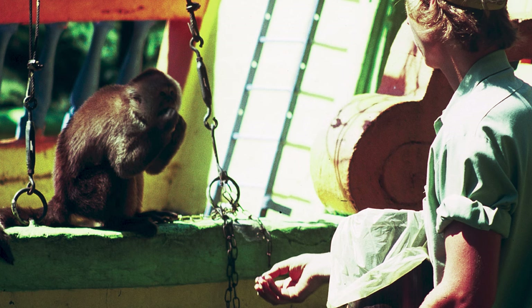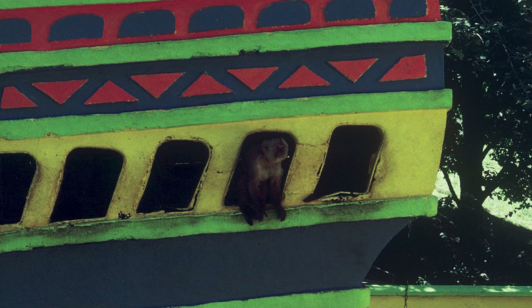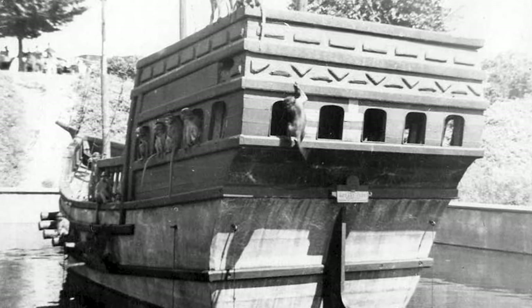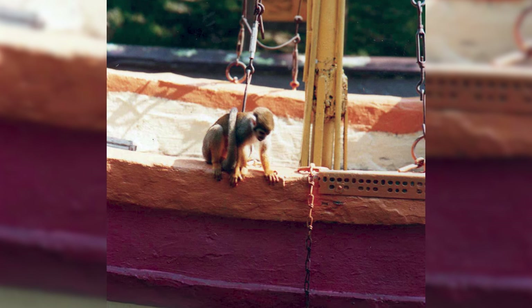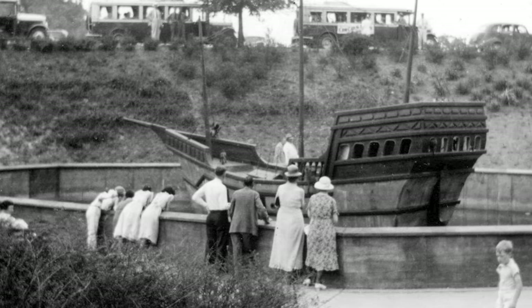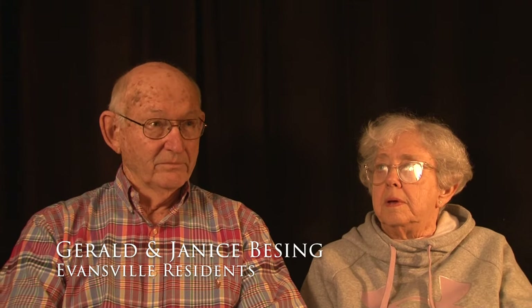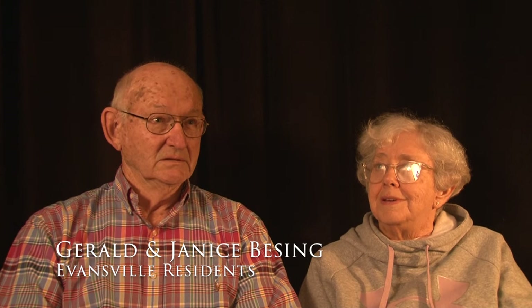The monkey ship was always exciting and a crowd pleaser. Initially, the monkeys that came on were leased — they didn't belong to the zoo — so they came in the spring and went out just before winter. There were several types of monkeys over the years, and even some lemurs at one point or another. At one point there were even some small alligators in the moat by the ship. The ship was designed after one of Christopher Columbus's ships, the Santa Maria. It was made out of concrete and painted colors to mimic the look of the real ship, placed in a basin of water surrounded by a concrete wall. Visitors would throw peanuts and watch the monkeys try to reach out in the water to get them.